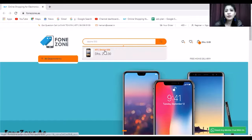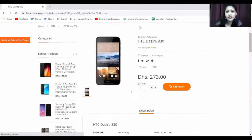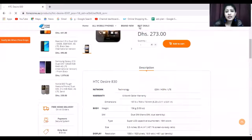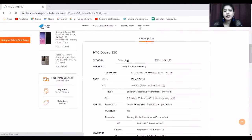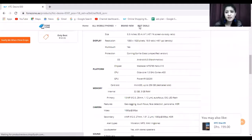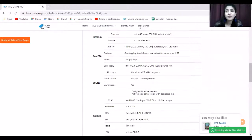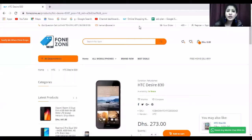The search results show the HTC Desire 830. You will get to see a description box with details like Gorilla Glass, Android 6, MediaTek, 13 MP camera, 4 MP selfie camera, and everything. Along with that, you get to see it is listed as a refurbished condition, so we are going to talk about refurbished condition and pricing.